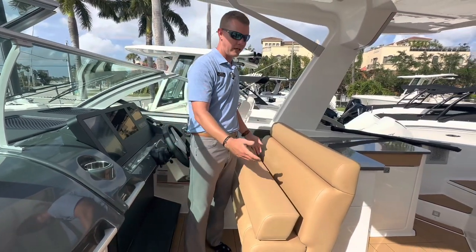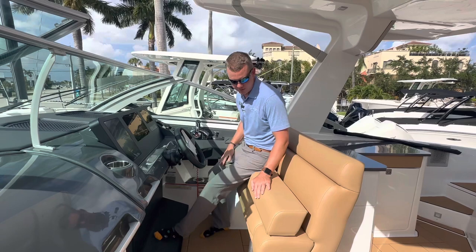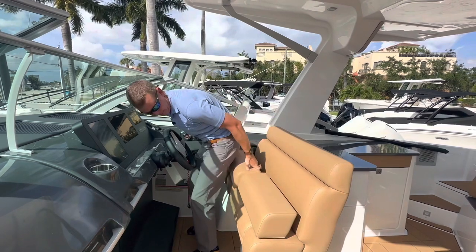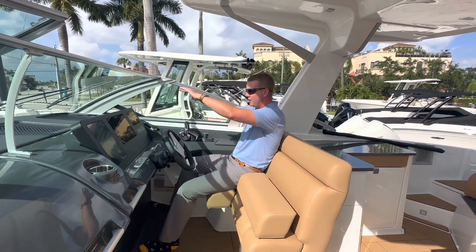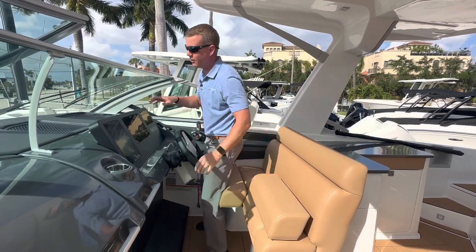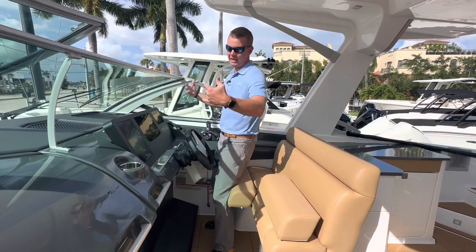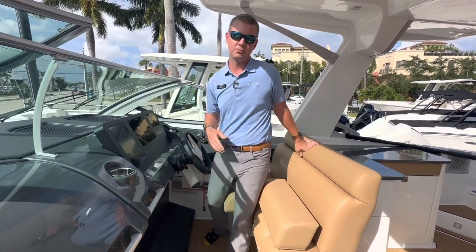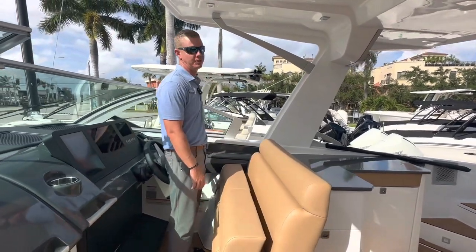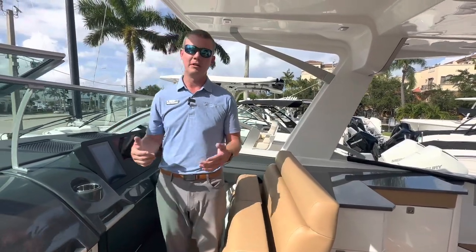Aviara gives a double-wide helm seat so your spouse can sit next to you while riding, with individual flip-up bolsters that provide a completely different ride height — flip them up to see over the windshield, or flip them down to be protected underneath it. The speakers at the helm are installed right underneath the glass so music bounces off the glass into the cockpit, giving you one of the loudest sound systems on the water. With the dual 300s this also includes joystick control with digital throttle and shift — all the latest technology to make docking and operating this boat as easy as possible.